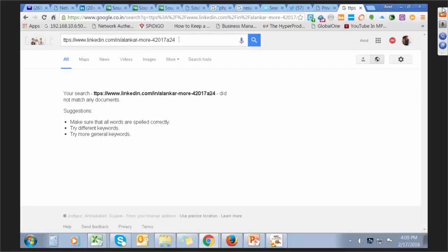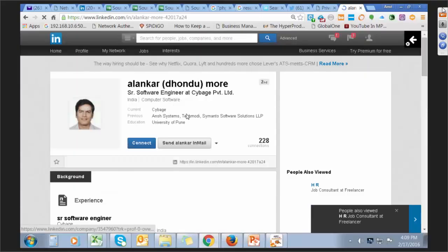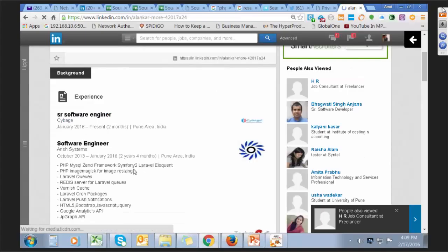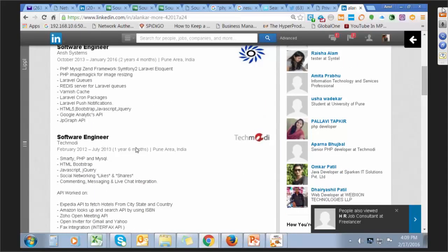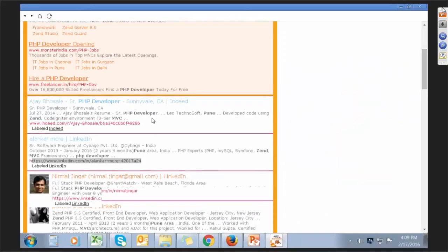Ajay Bosley came up again. Here is another result — Alankar Mure. Let's see how he matches our current profile. We're looking for a PHP developer with experience in Zend and MVC framework. He is currently working with Sybase, ESP, HP, MySQL, Zend Framework, Symfony. Yes, he is a match. This is how you can easily connect through ARS resume search. You can also click on LinkedIn to filter results to LinkedIn profiles only.